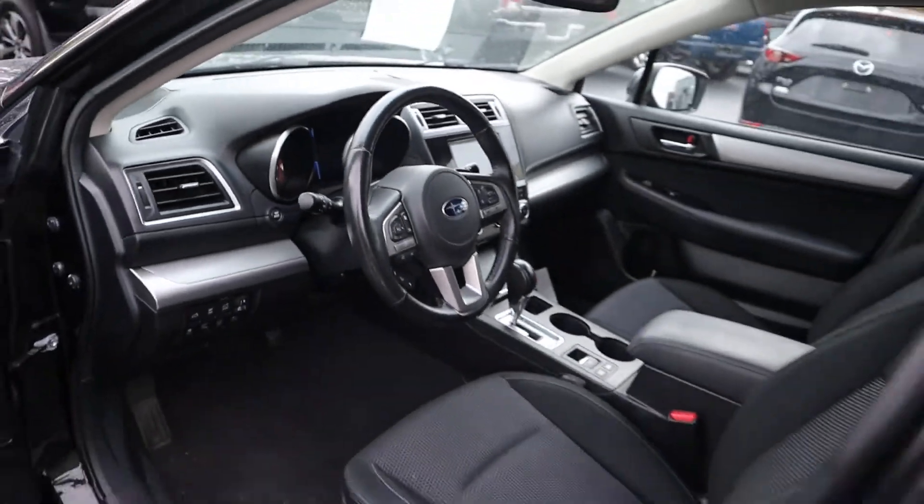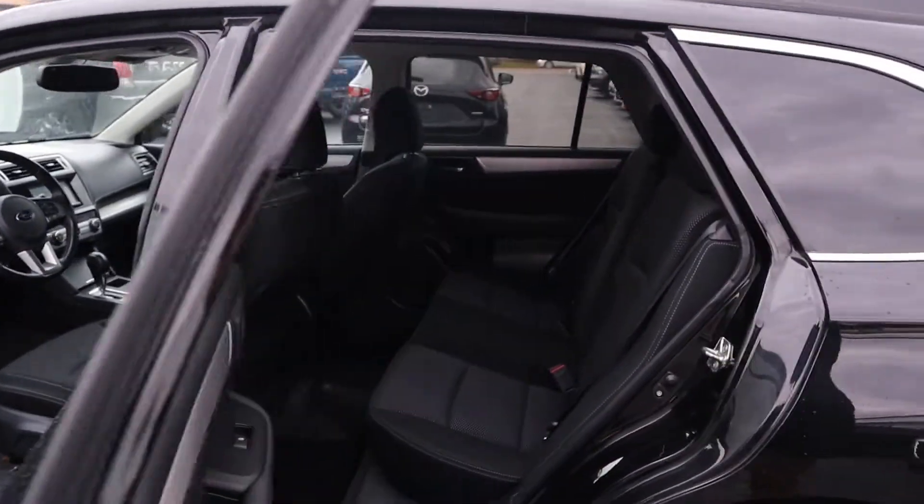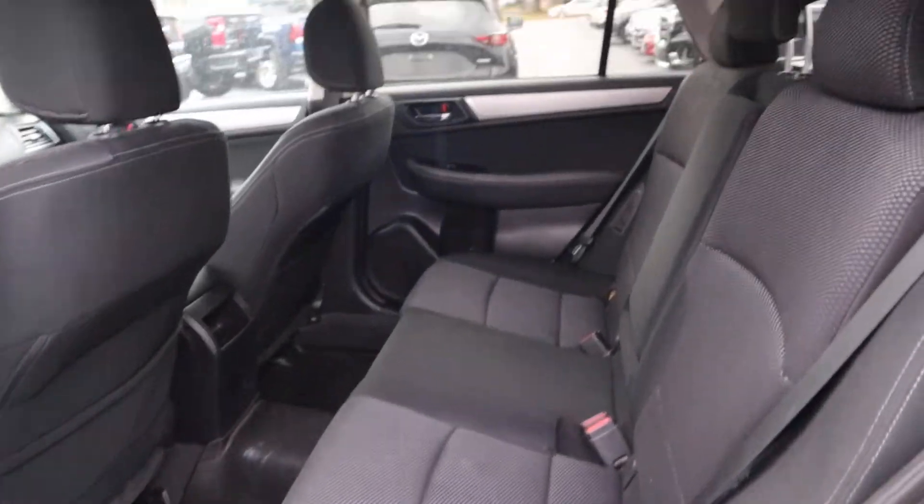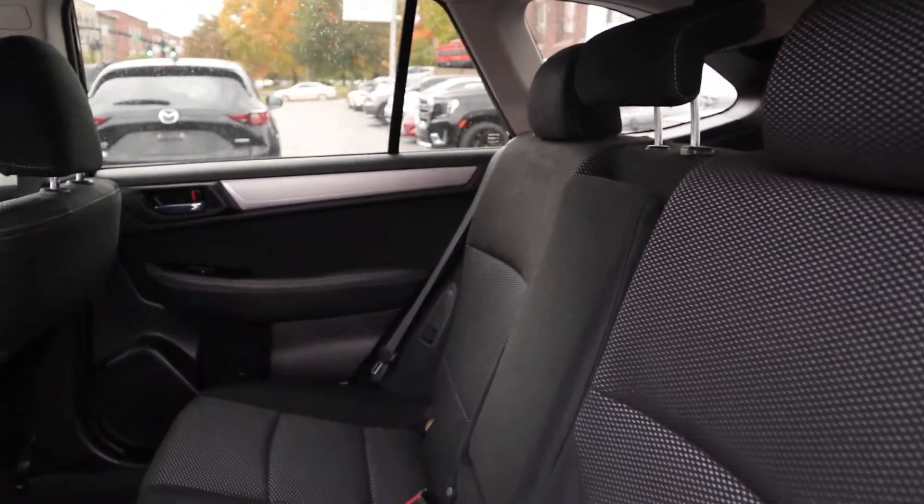If we take a look into the back here you can see there is a good bit of room here as well, along with a centerpiece that does fold down for cup holders.